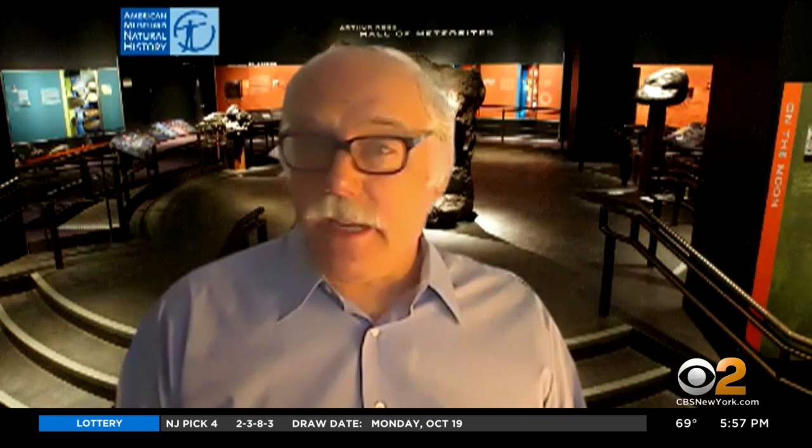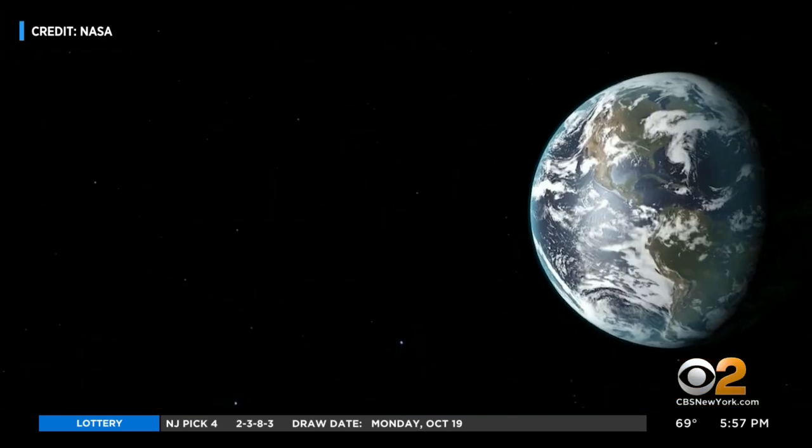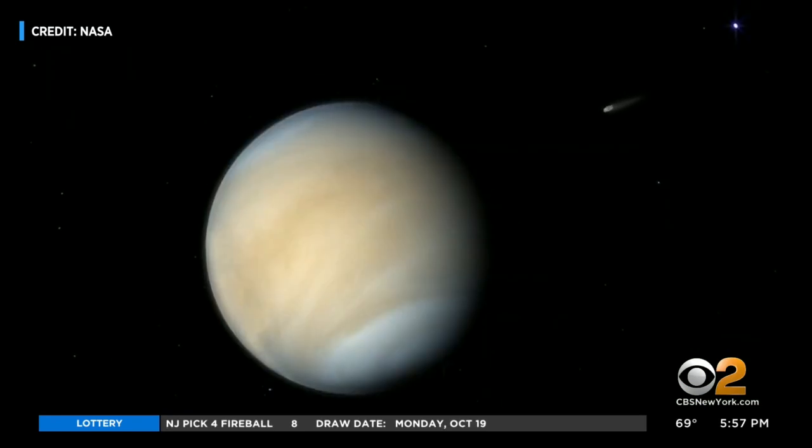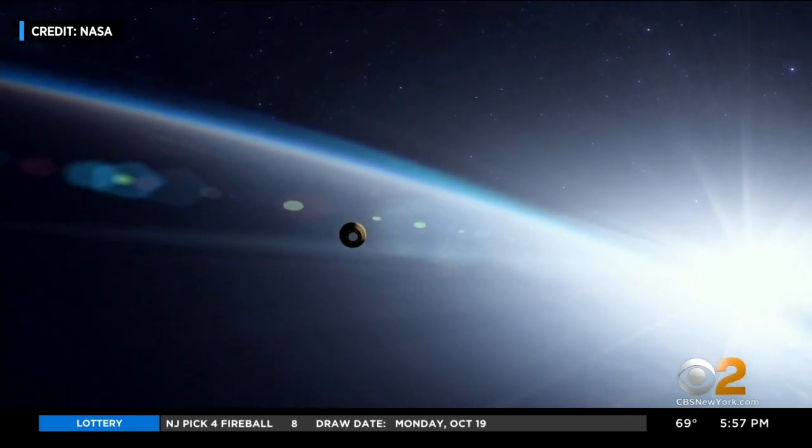As for whether researchers like Abel will get access to any of the sample material, that is yet to be seen. Bits from Bennu should reach Earth in 2023 and will be studied for decades to come. Vanessa Murdoch, CBS 2 News. The OSIRIS-REx mission is a joint public and private venture costing roughly $1.5 billion.